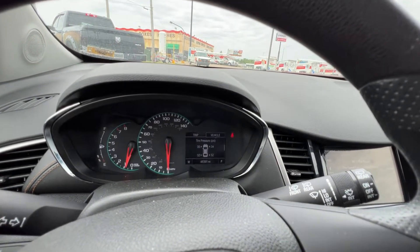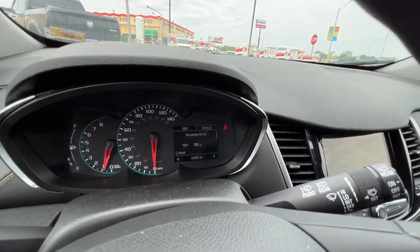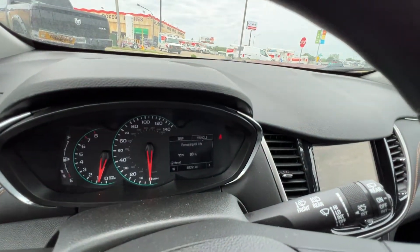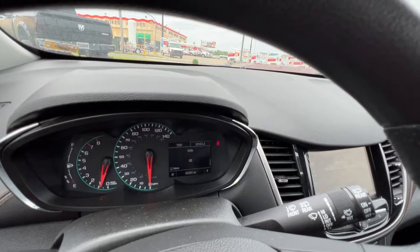Switching over to the vehicle screen, you can check out the remaining oil life. We service every vehicle that we plan to retail, so it's got a fresh oil change. You can also check out tire pressure information and set your units for standard or metric.